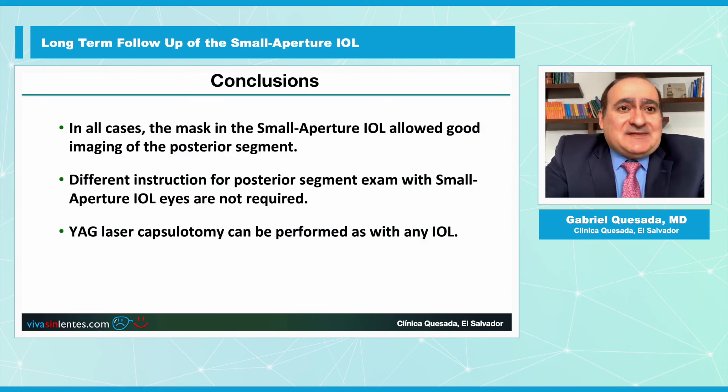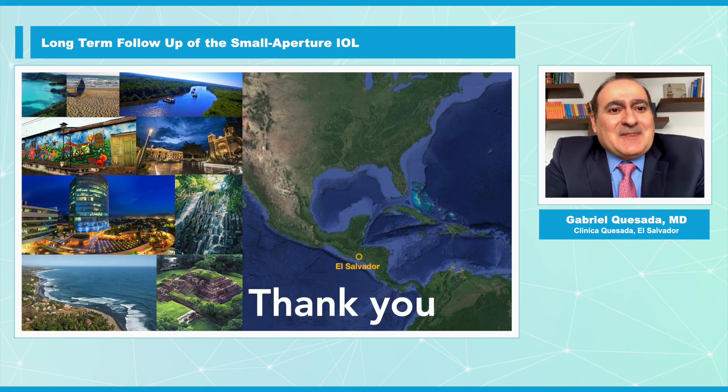In all cases, the mask in the Small Aperture IOL allowed good imaging of the posterior segment. Special instructions for posterior segment examination with the Small Aperture IOLs are not required, and YAG laser capsulotomy can be performed as with any IOL. Thank you very much.